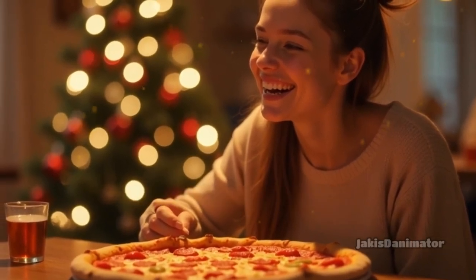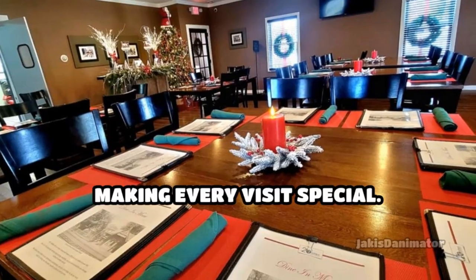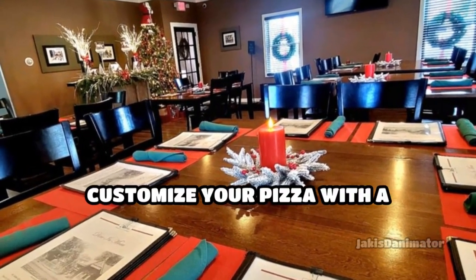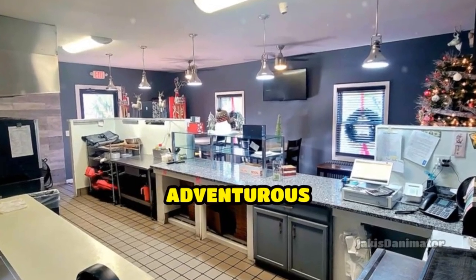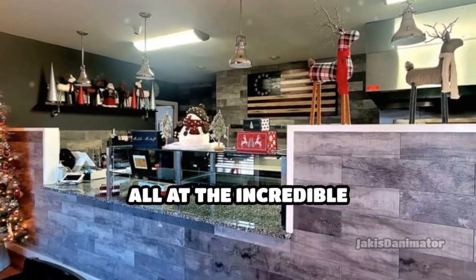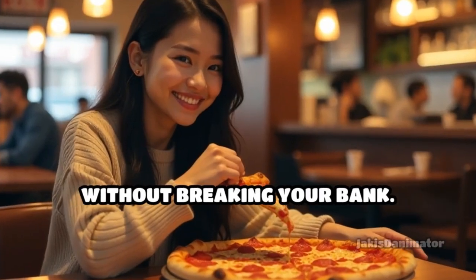Step into our pizzeria, beautifully decorated to capture the Christmas atmosphere, making every visit special. Customize your pizza with a variety of toppings, from classic cheese to adventurous combinations, all at an incredible price. We believe in offering quality food without breaking your bank.